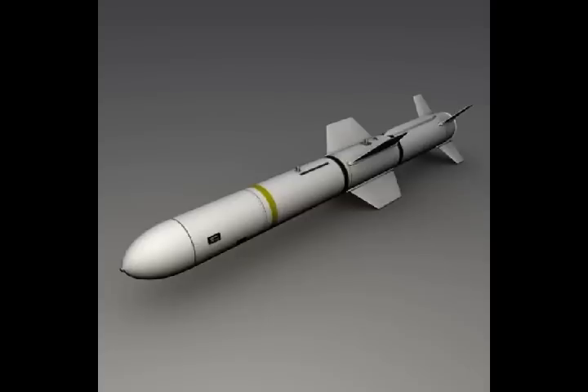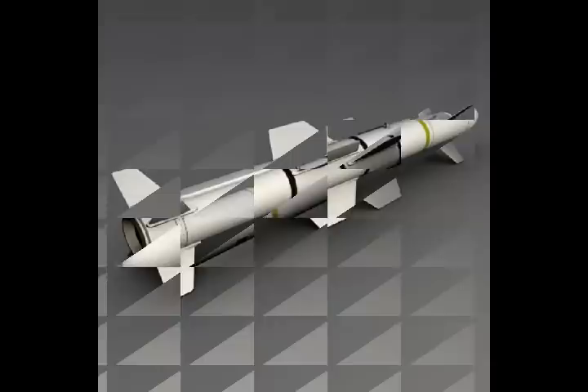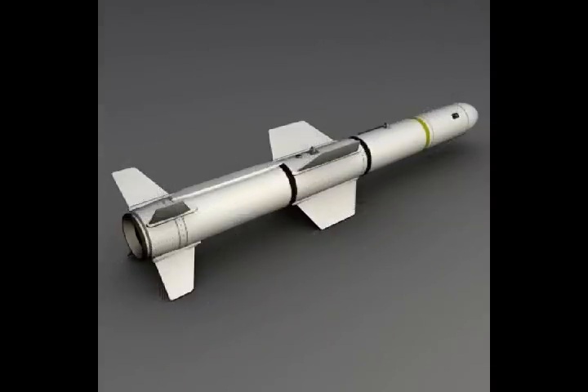The missile picks up the radiation or signals of radars and communication facilities and homes onto the targets to destroy them. Instead of thrust propulsion, the missile uses dual-pulse propulsion. The benefit of dual-pulse propulsion is that it will widen the envelope as well as the engagement capability of the missile.